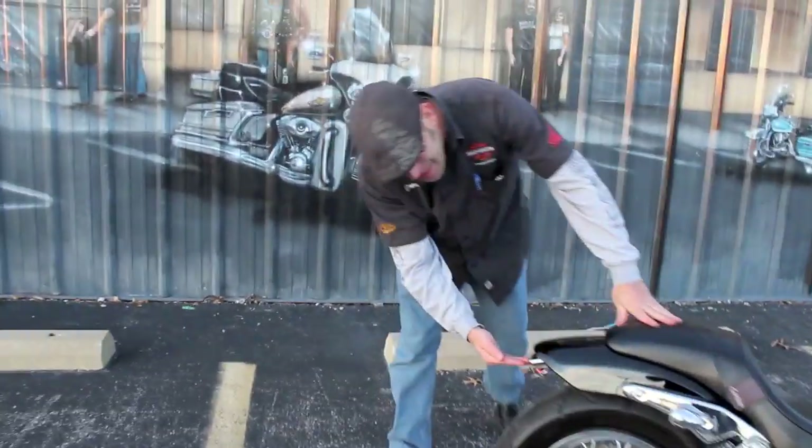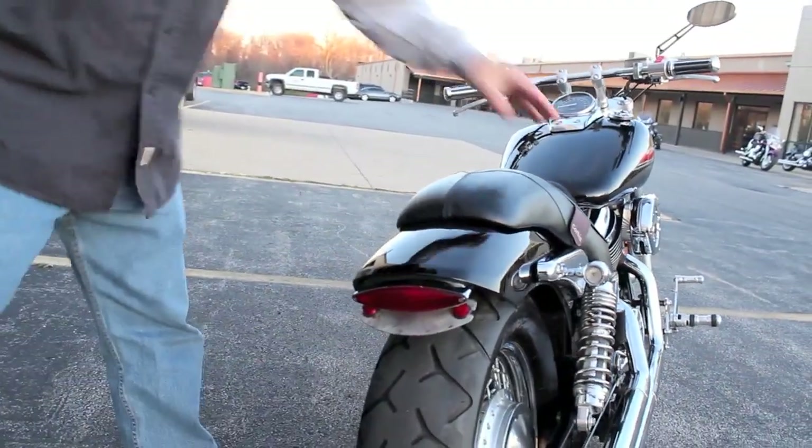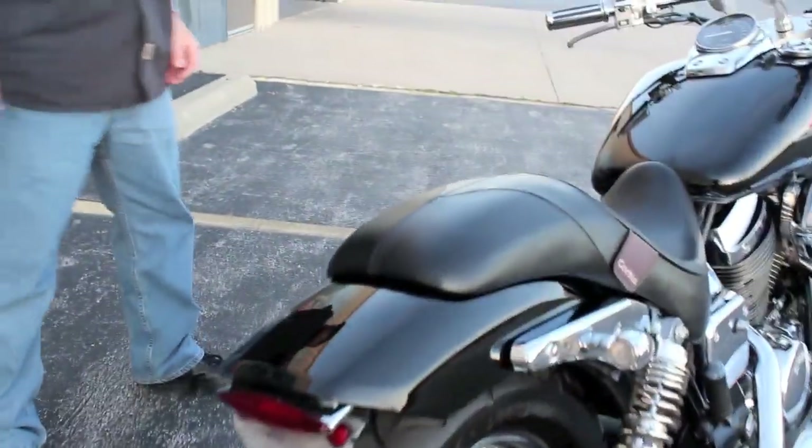Back here you're going to notice it's got an upgraded tail light system — something that was added after the fact. Nice small frenched-in billet-style lights, and a nice expensive Corbin saddle.